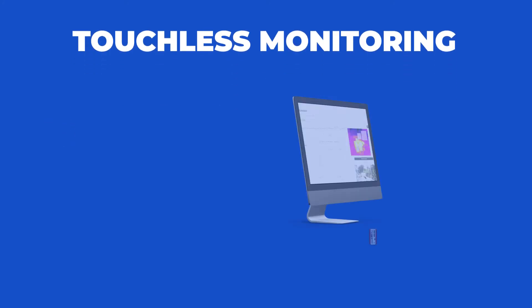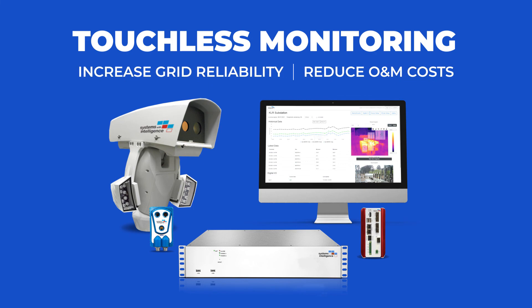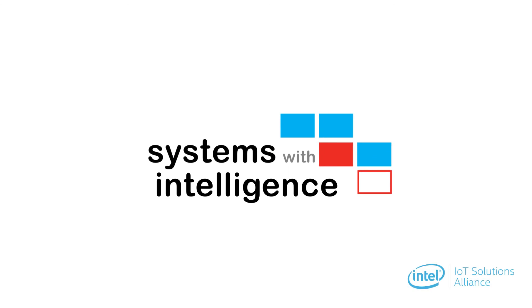Start using Systems with Intelligence touchless monitoring solutions today to increase grid reliability while reducing O&M costs.